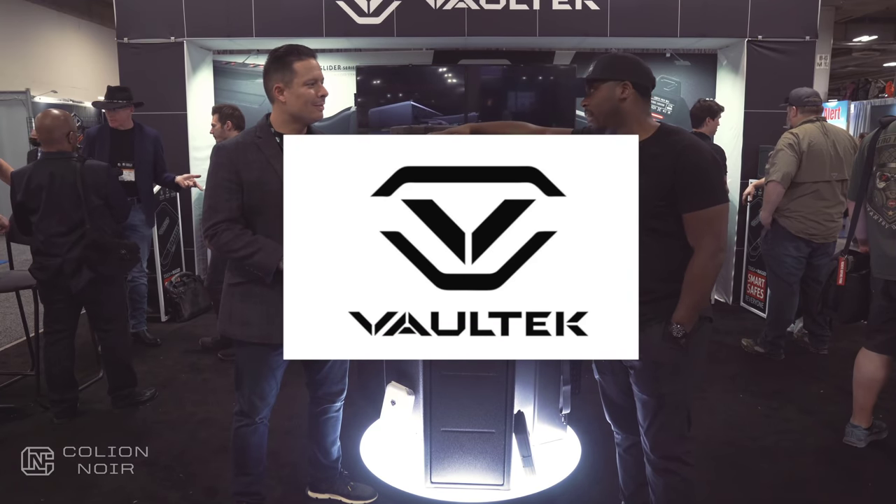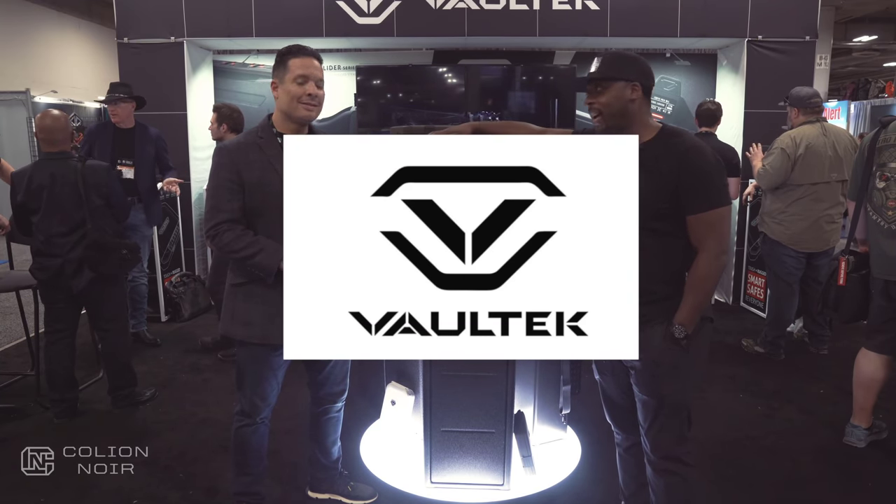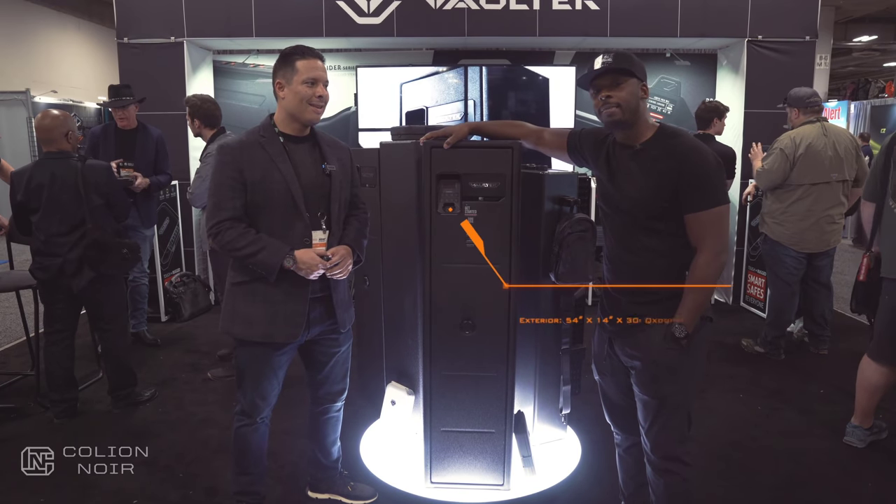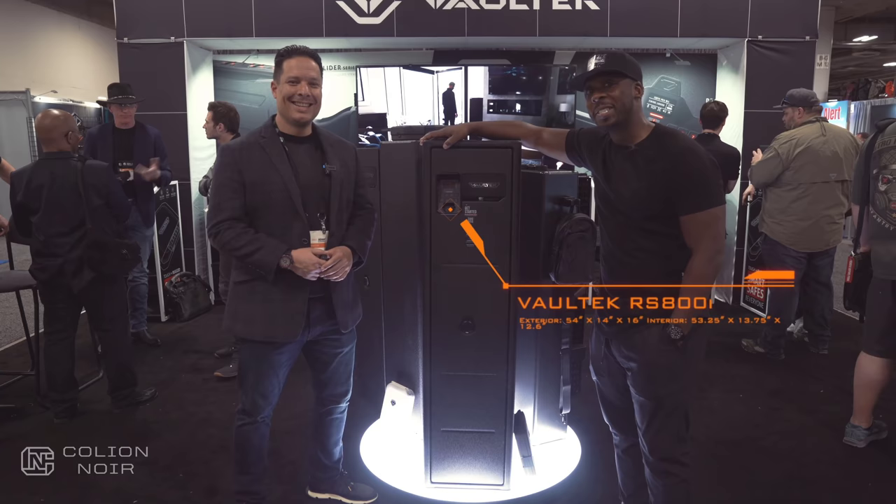I actually have one of these. It's the Vault-Tec RS-800i, but it's taken me nine years to do a video on it. Since we're here, we're just going to go ahead and do it now.